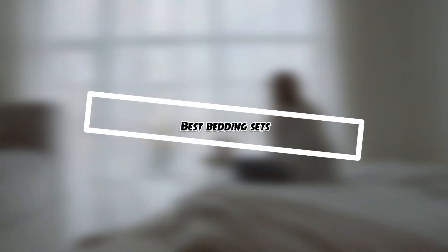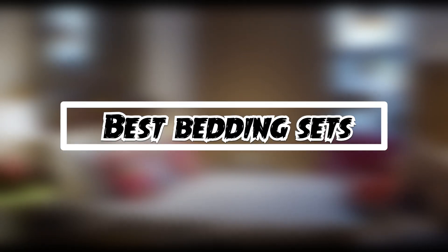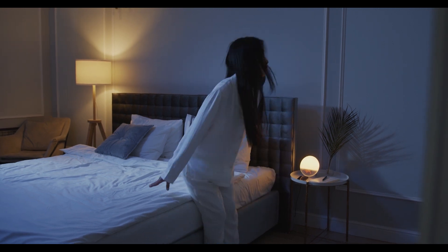If you want to get good quality bedding sets according to your needs, then watch the video till the end and then decide. So let's get started.